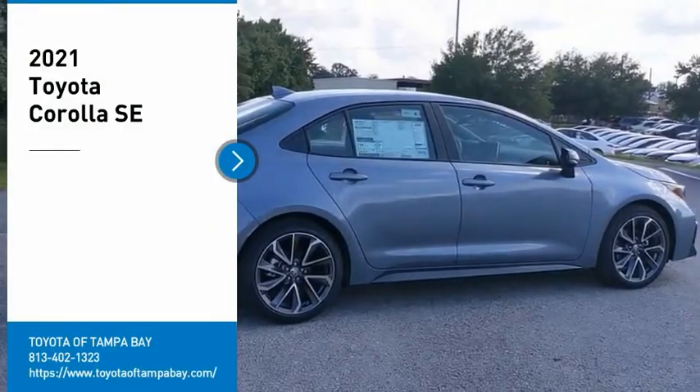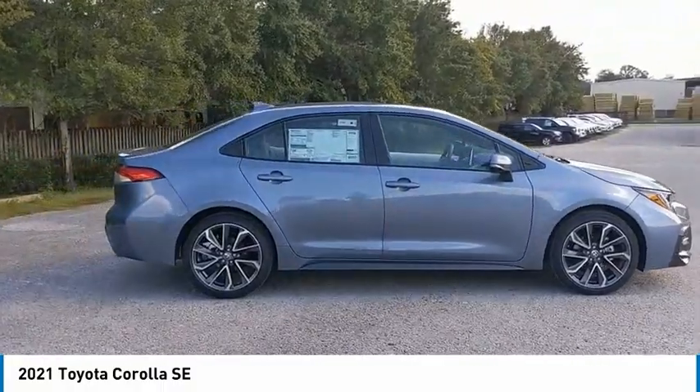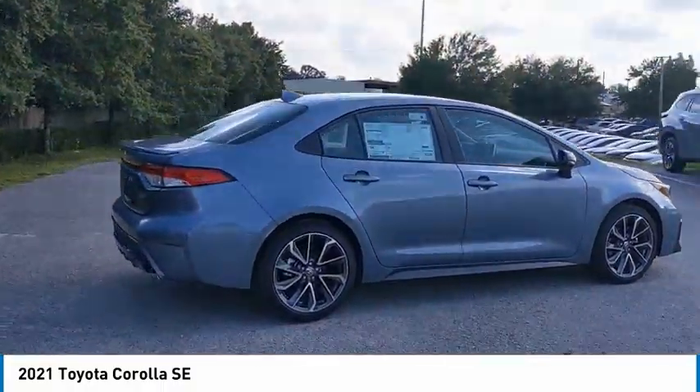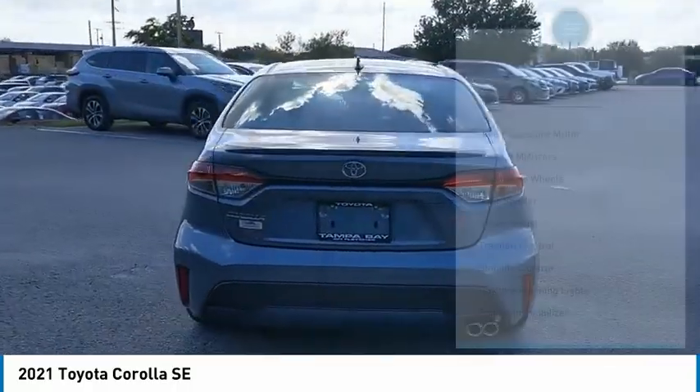Make a great choice today with the 2021 Corolla. The Corolla is still a great option for those who want dependability, comfort, and value. Here are some of this vehicle's great options.